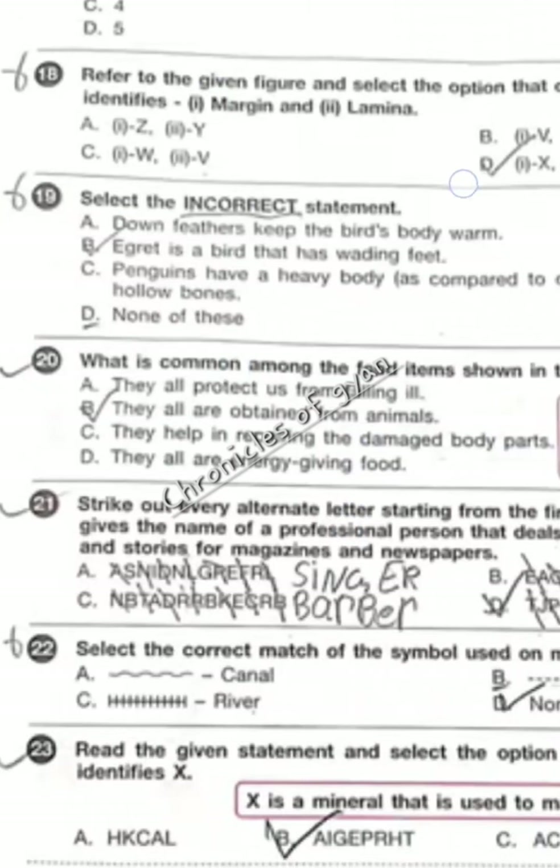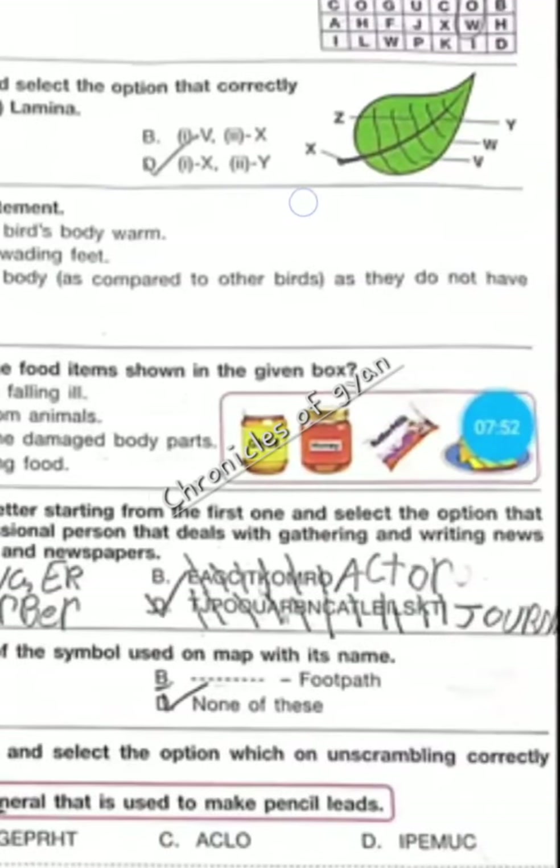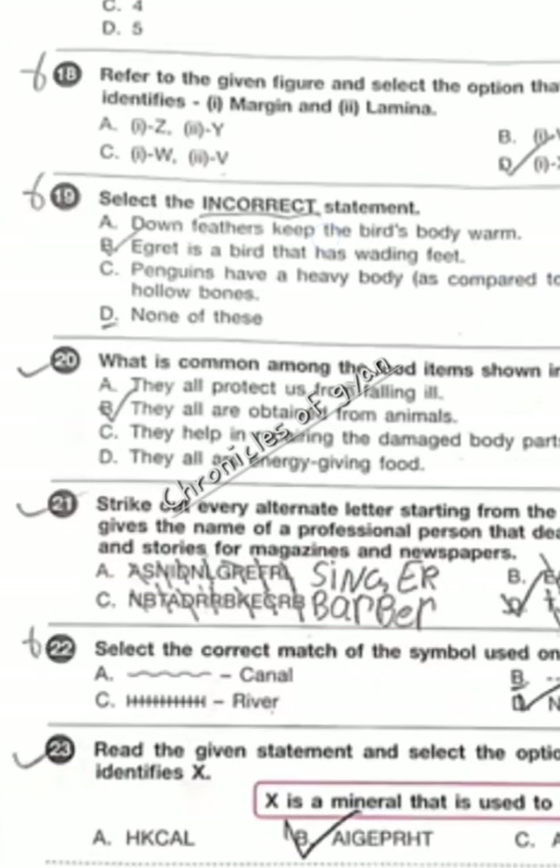Question 17 — how many forms of precipitation are hidden in the given word grid? Snow, hail, and rain are visible. Sleet is not visible. So there should be 3.